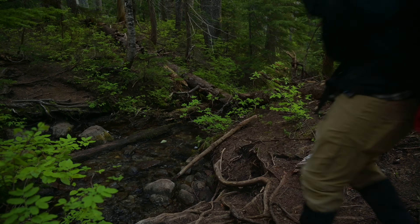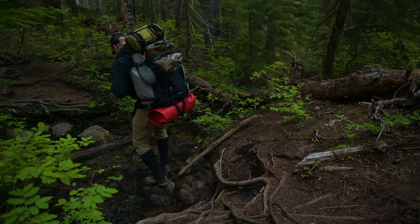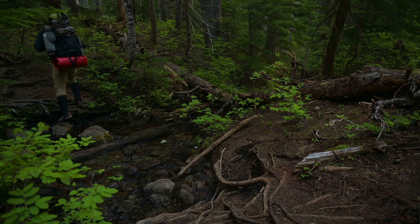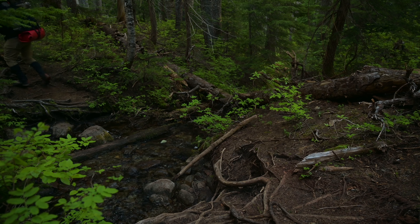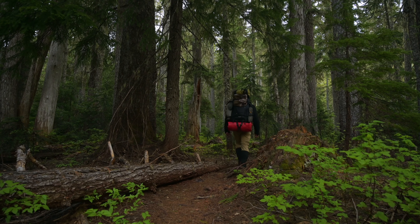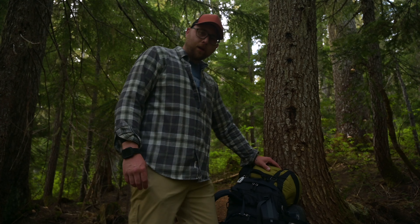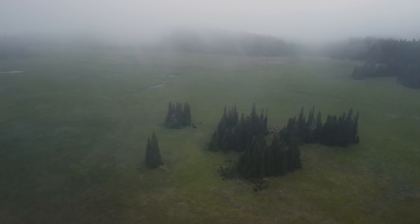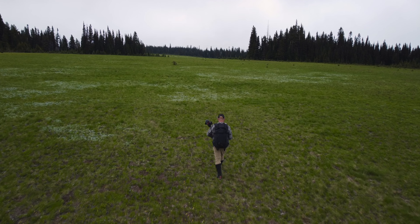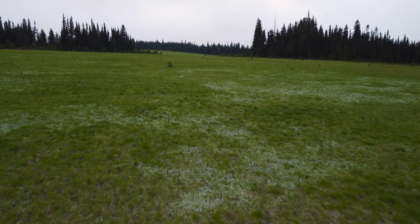I just took my jacket off, it's got a little hot. Thanks for joining me today. We are going to Grand Park via the Eleanor Lake Trail. It's 4 miles from here, 1600 feet elevation gain, so nothing too crazy.